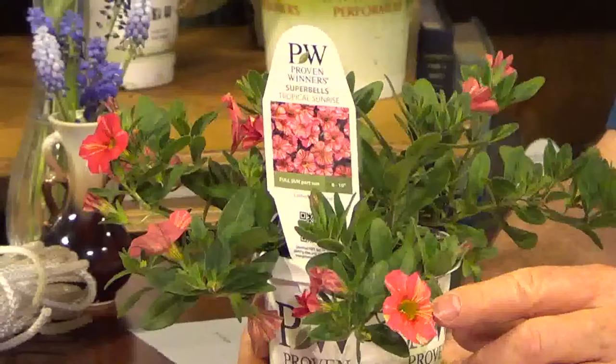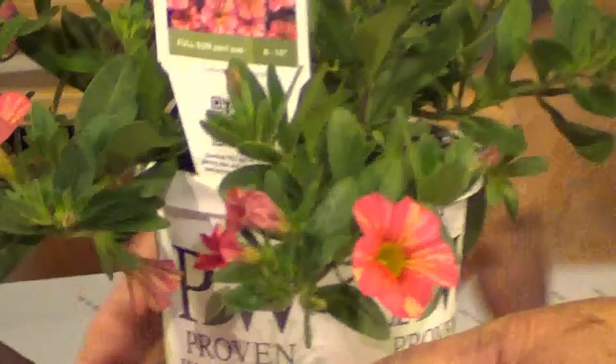And then we have one here that's a Calibrachoa Superbells. A lot of people may know it, but there are just many of these out now. That's a very popular plant. And this one in particular has some lovely variegation on the flowers with yellow and various colors.